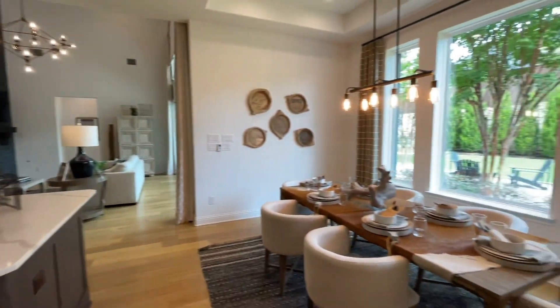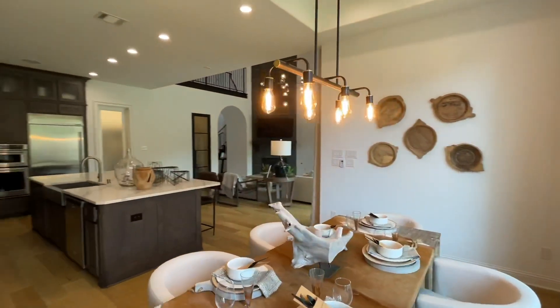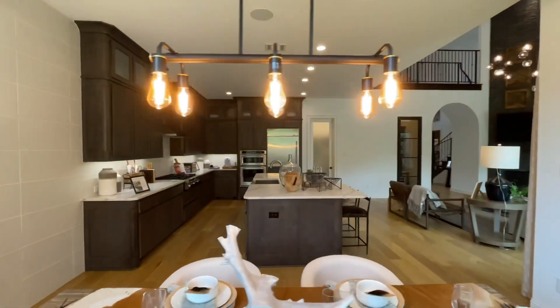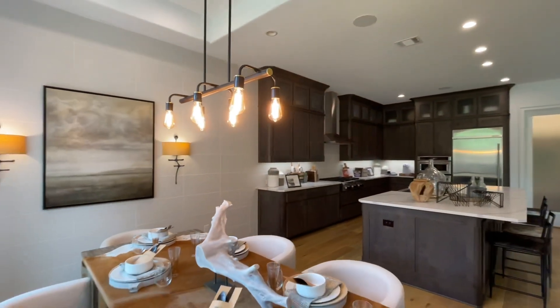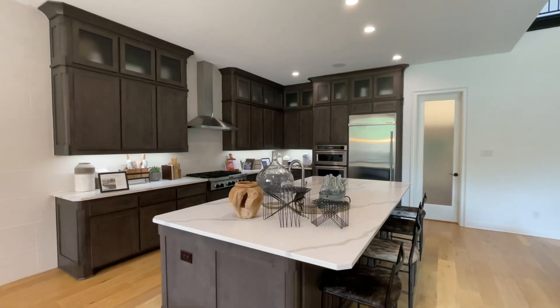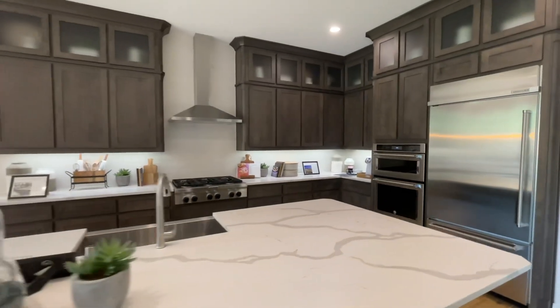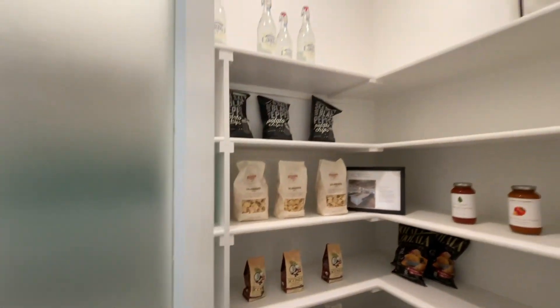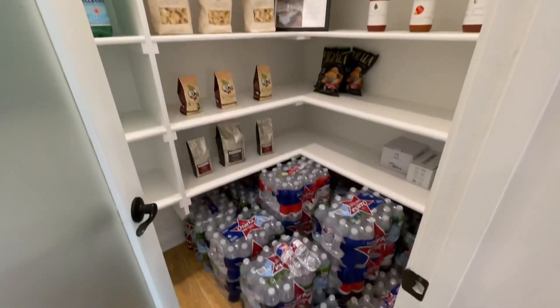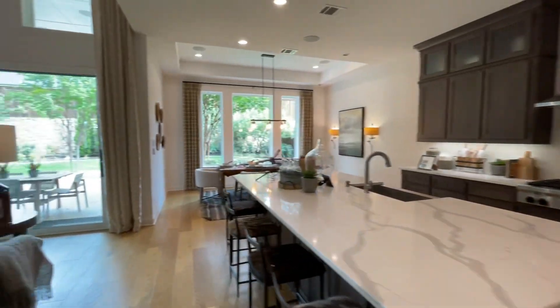Got a little dining area here with beautiful light fixtures. It's a very simple modern luxury feel — not too crazy, but gorgeous for what you're getting, starting in the low 600s. We've got the pantry here — they are stocked up on water. Now let's head on over to the backyard.